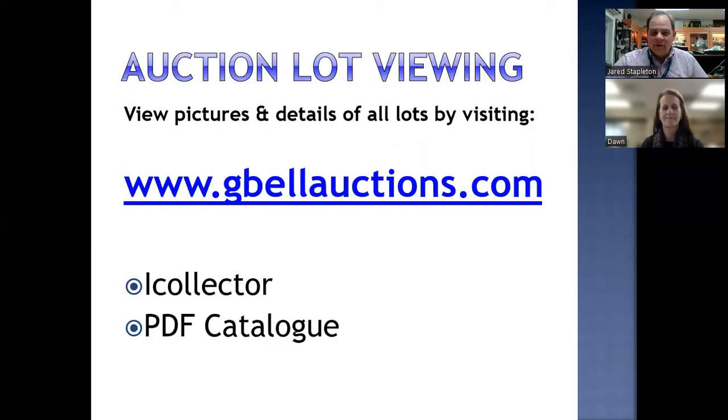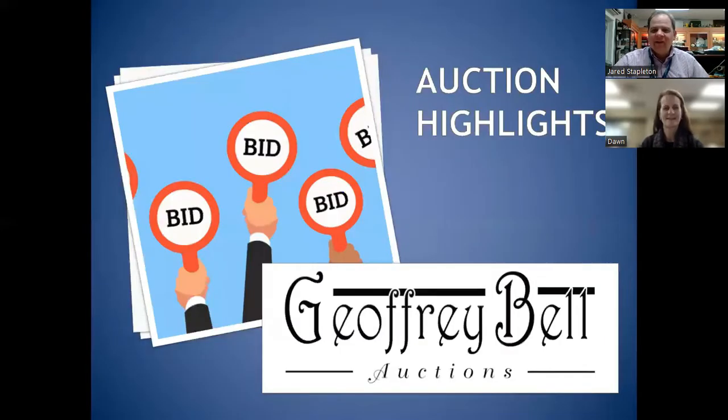And so let's get right to the meat of this — the highlights. This is my favorite part, Dawn. Let's do it.